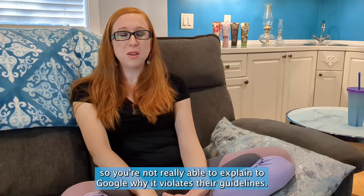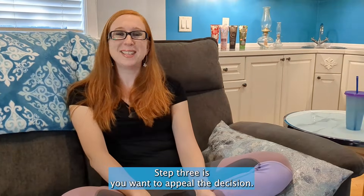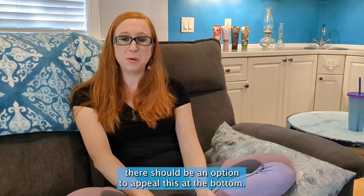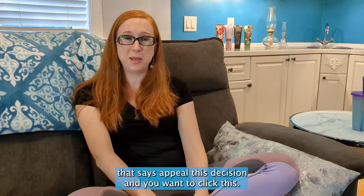The status will say either the decision is pending, there's no policy violation, or hopefully the review is removed. The problem with flagging is that you can't put any notes in, so you're not really able to explain to Google why it violates their guidelines. Often flagging doesn't work, and we have to go to Step 3 — you want to appeal the decision. If Google denied the request to remove the review, there should be an option to appeal this decision on that screen.